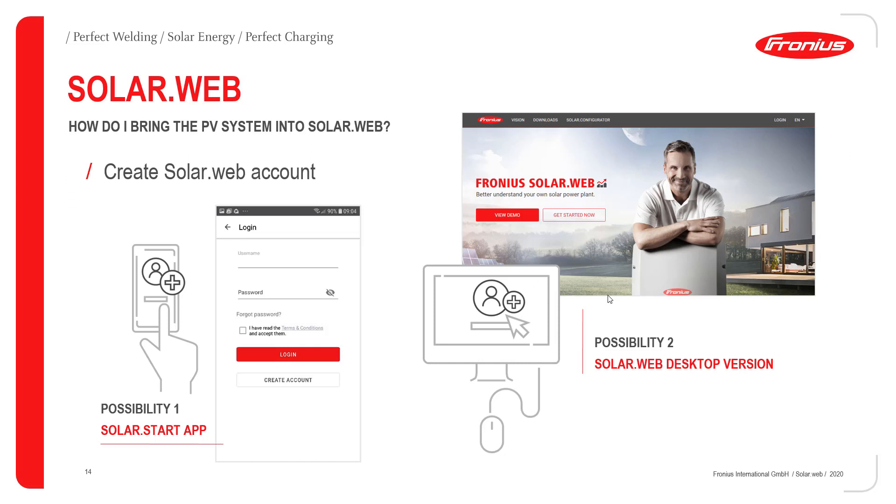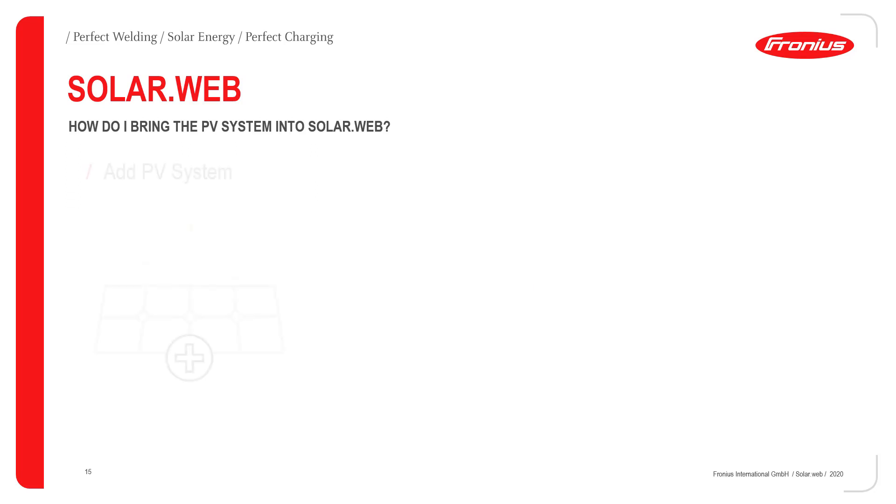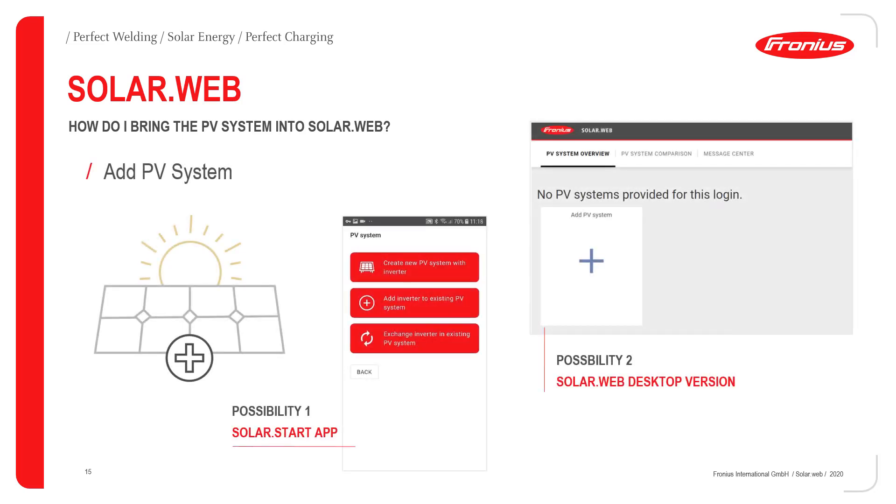After logging in, it is possible to add a new PV system to your existing Fronius account. Within the Fronius SolarStart app, you simply click on 'Create a new PV system with an inverter' to add it. The second possibility is the SolarWeb desktop version — if you're using a laptop, you can add a new PV system using the small plus button on the right-hand side of the PV system overview.